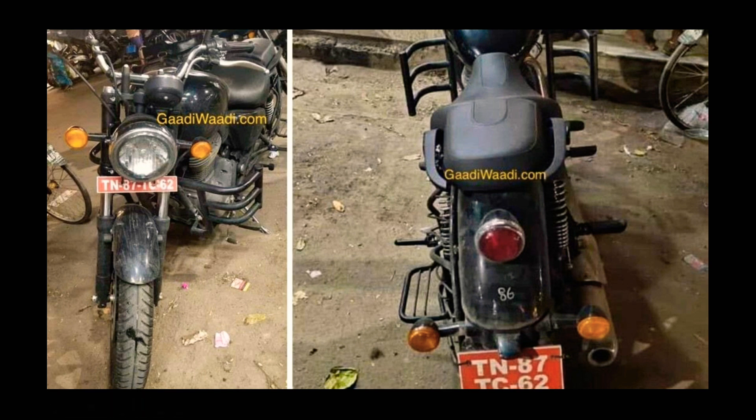Following the slew of spied images of the next-generation Royal Enfield Classic 350 and Thunderbird models, a new set of images has emerged on the internet of the 2020 BS6 Thunderbird model. The test mule didn't have any camouflage on it, revealing a lot of details of the upcoming motorcycle.